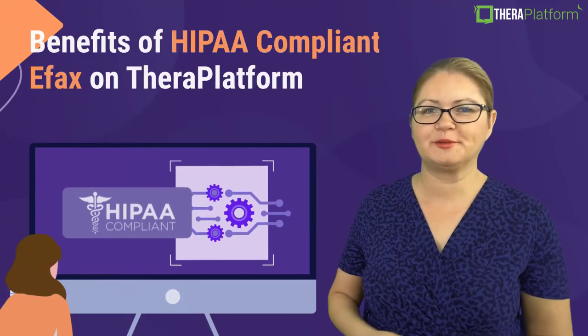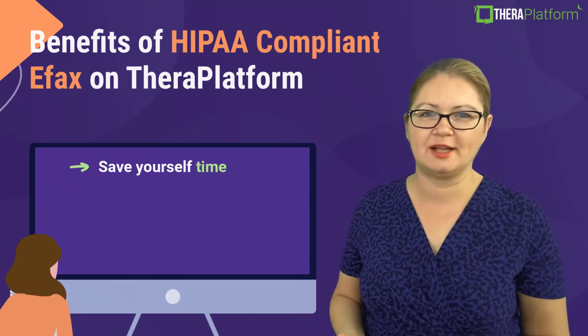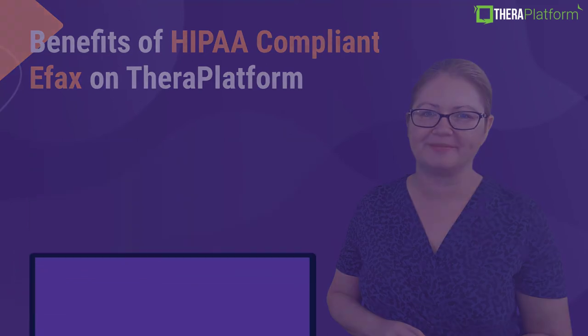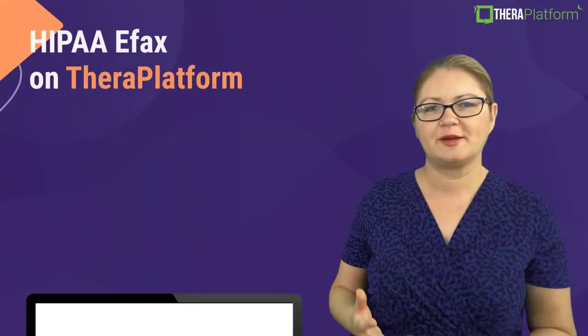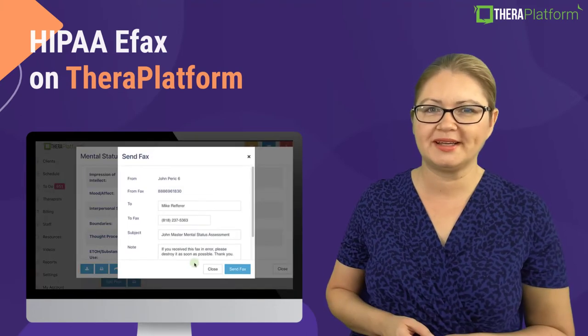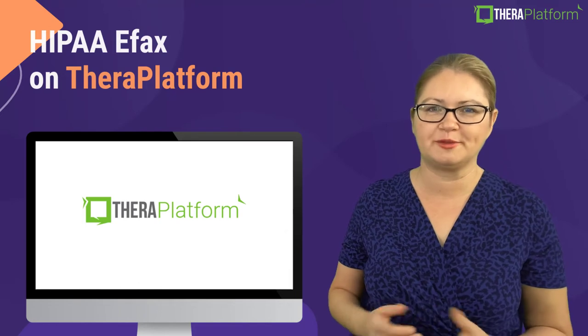With TheraPlatform's HIPAA compliant eFax integration, you save yourself time, reduce costs, and eliminate the need for two separate software. TheraPlatform allows you to fax your assessment and treatment plans, your therapy notes, and any other documents right from your client's chart.